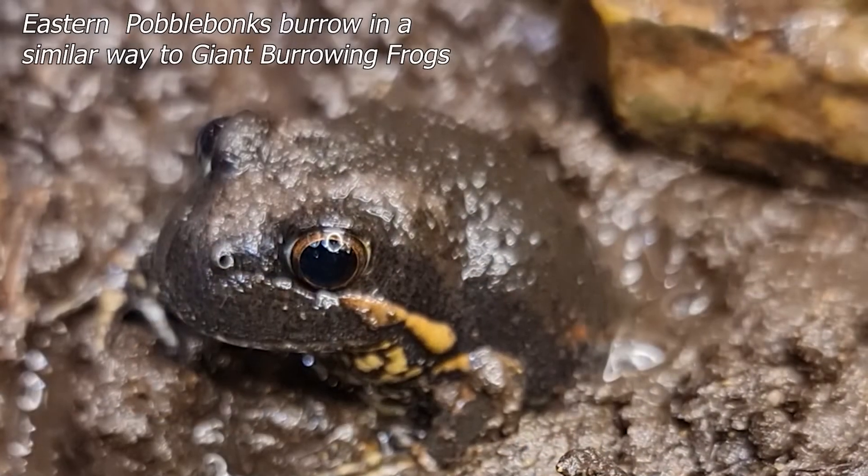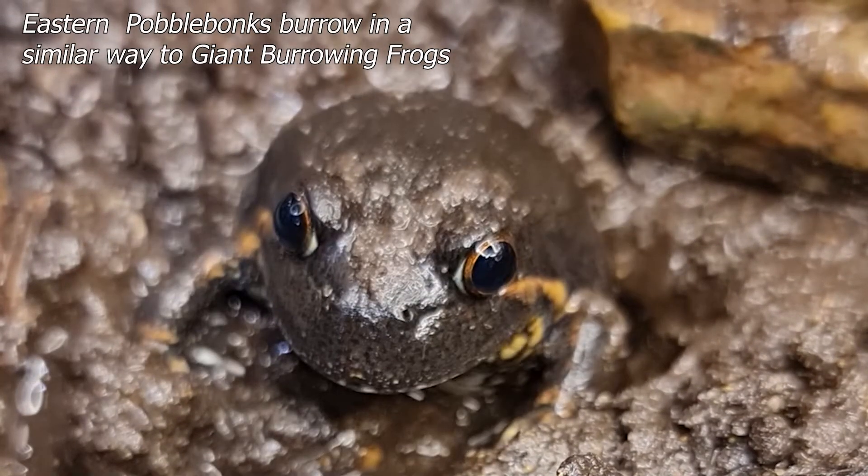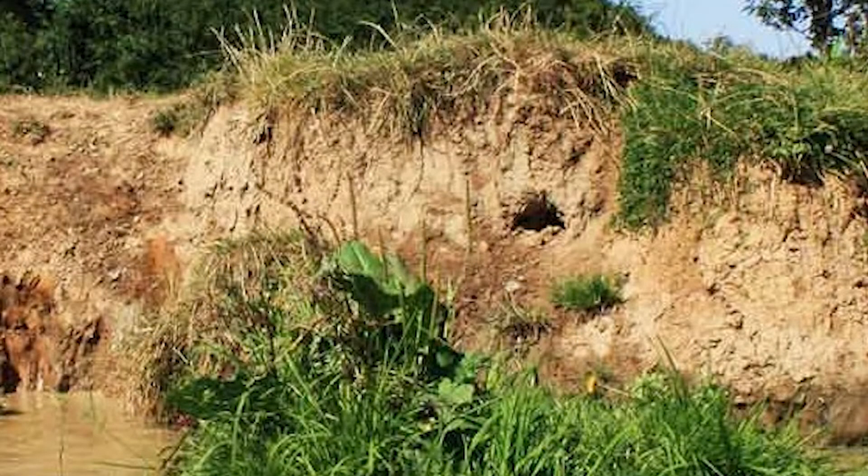Giant burrowing frogs spend most of their time living underground. They burrow into the sandy soil you find on sandstone ridges. During their breeding season males also dig burrows into the banks of slow moving creeks or pools, although sometimes they take over existing burrows made by other animals.